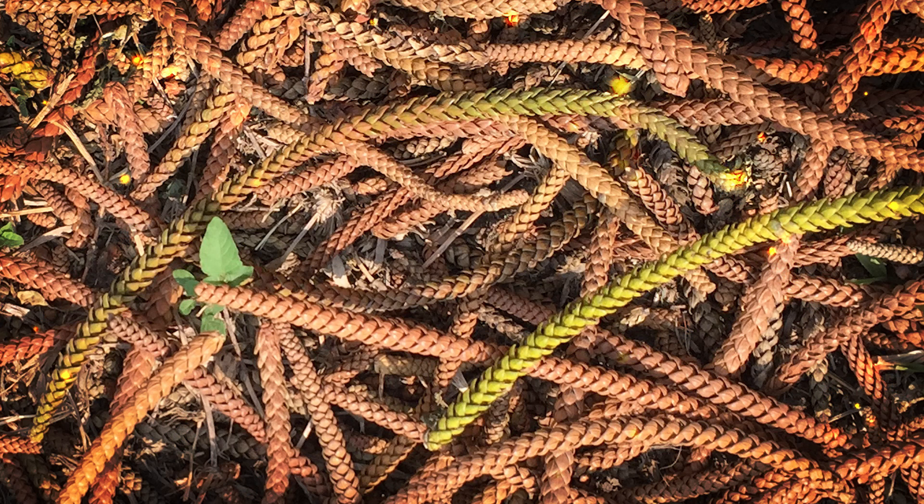In summary, the European larch is a deciduous conifer native to mountainous regions of Central Europe. It is valued for its unique combination of deciduous foliage, durable wood, and ornamental beauty. European larch forests are ecologically important and contribute to the biodiversity of mountain ecosystems.